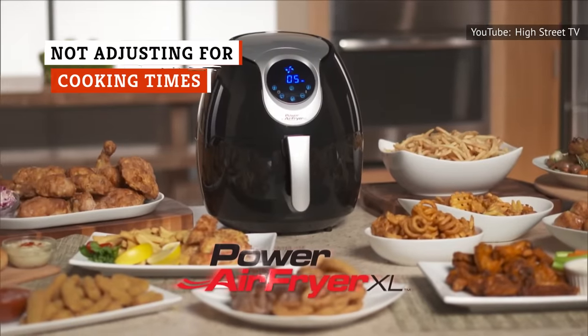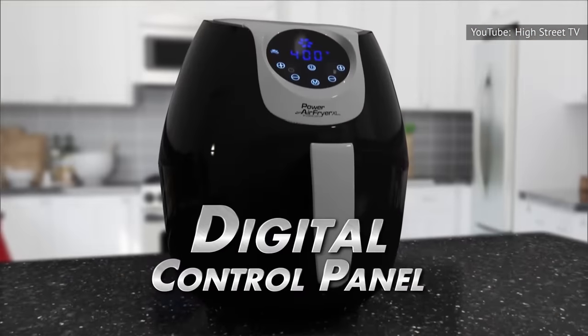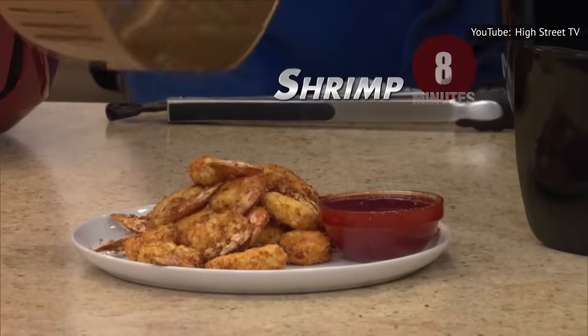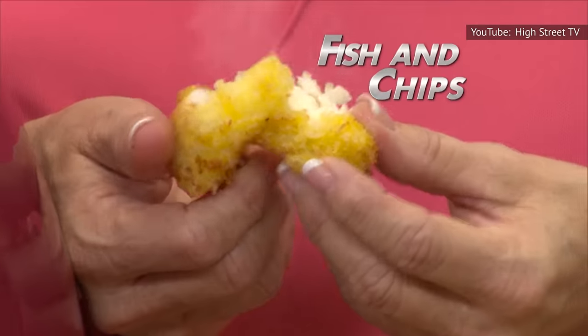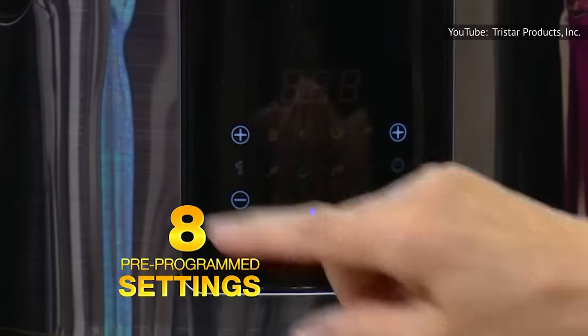While you don't have to build up a whole new recipe repertoire, assuming you can use your air fryer for old recipes while keeping temperature and cooking time the same is a pretty big mistake — one that can ruin dinner for sure. There are countless recipes that can be adapted with just a few tweaks. A good rule of thumb is to lower the cooking temperature by 25 degrees Fahrenheit.